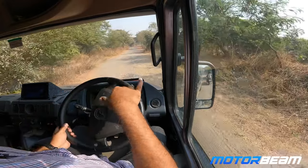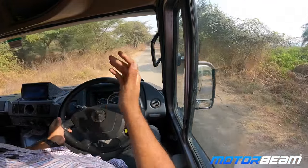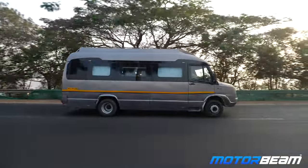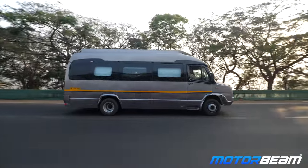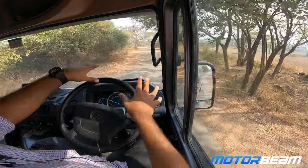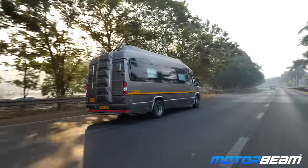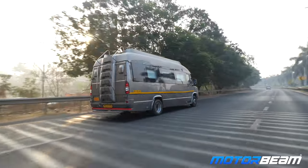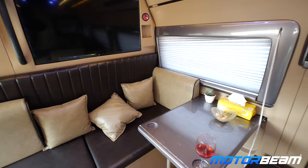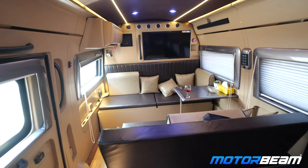The diesel engine does make a lot of noise, which is characteristic of this engine. Maneuvering such a big vehicle through tight city roads might be a task, which is why you get a driver with this. You and your friends might want to travel in luxury without the hassle of driving, but I'm actually enjoying the raw feel that the Force Traveller offers — the whole cabin and experience feel very raw, and personally I like driving such vehicles.